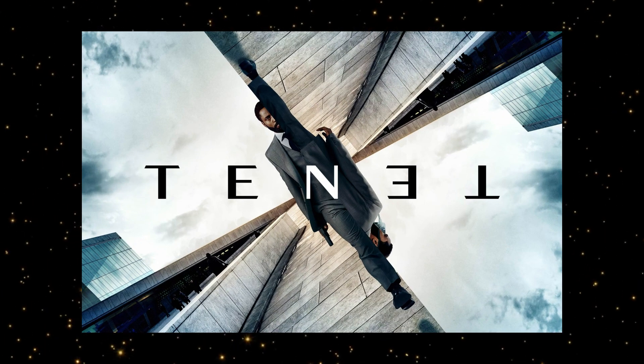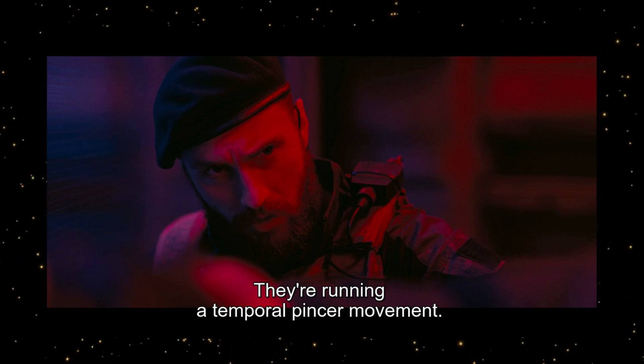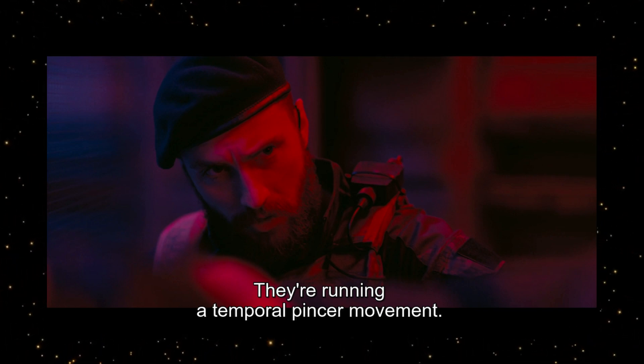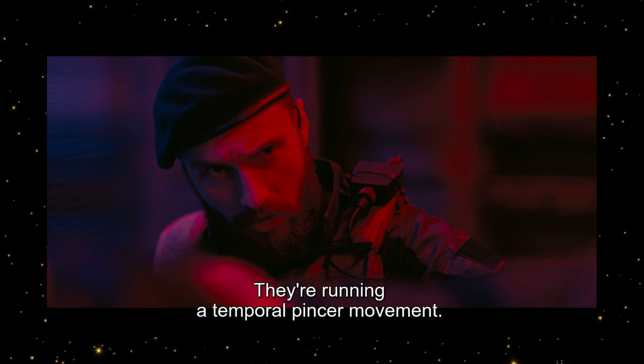If you have watched Tenet, you must have heard of the term 'temporal pincer' quite a few times, but maybe failed to fully grasp it. In this video, we will break it down so you can understand what it actually means.